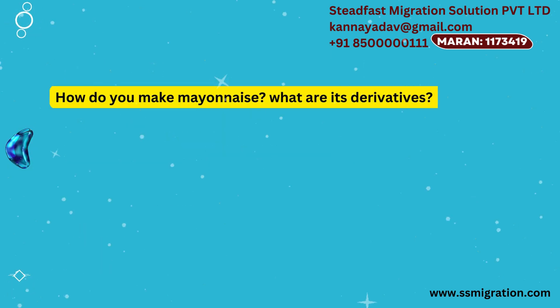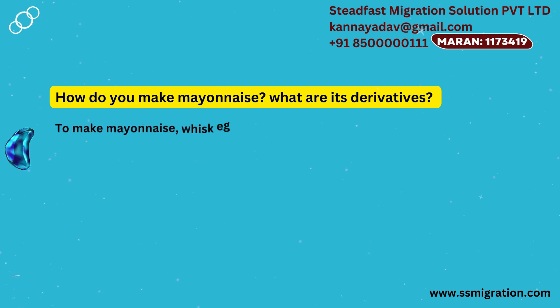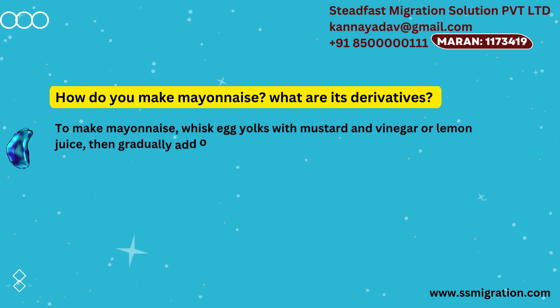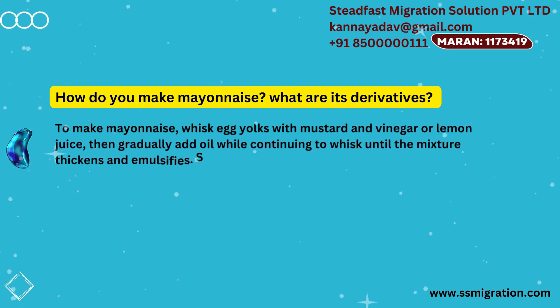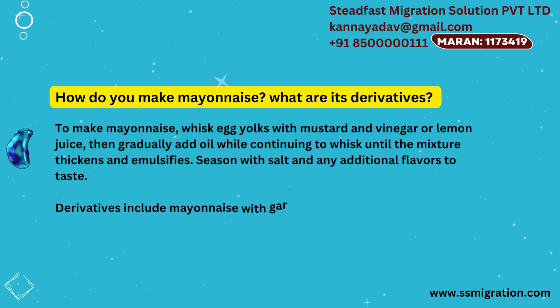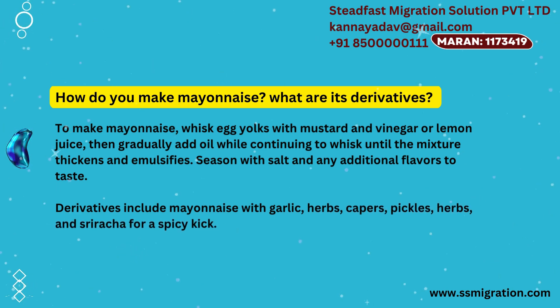How do you make mayonnaise? What are its derivatives? To make mayonnaise, whisk egg yolks with mustard and vinegar or lemon juice. Then gradually add oil while continuing to whisk until the mixture thickens and emulsifies. Season with salt and any additional flavors to taste. Derivatives include mayonnaise with garlic, herbs, capers, pickles, and sriracha for a spicy kick.